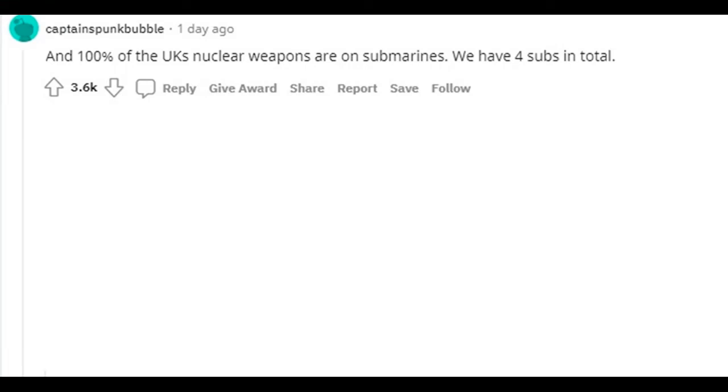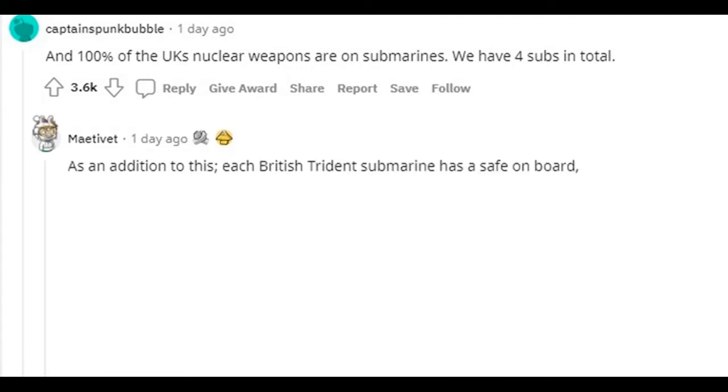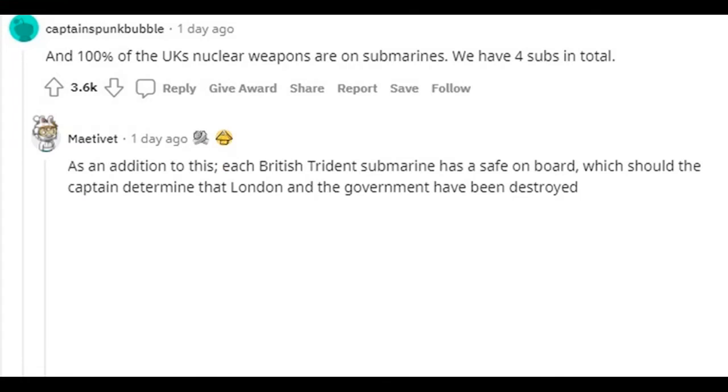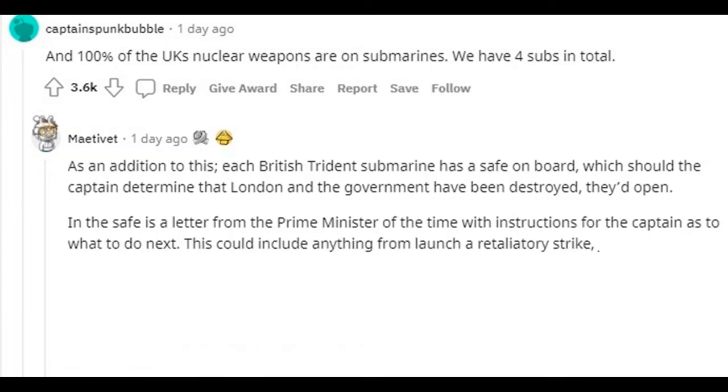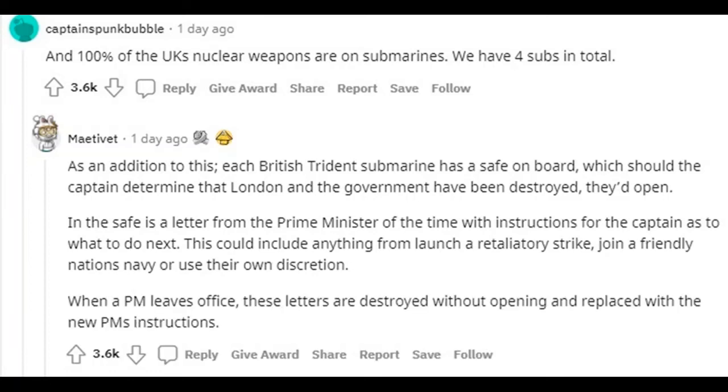And 100% of the U.K.'s nuclear weapons are on submarines. We have four subs in total. As an addition to this, each British Trident submarine has a safe on board which, should the captain determine that London and the government have been destroyed, they'd open. In the safe is a letter from the Prime Minister with instructions for the captain — anything from launching a retaliatory strike, joining a friendly nation's navy, or using their own discretion. When a PM leaves office, these letters are destroyed without opening and replaced with the new PM's instructions.